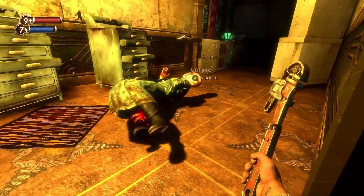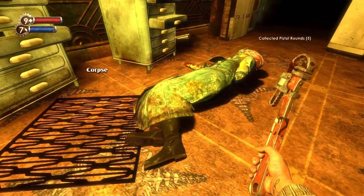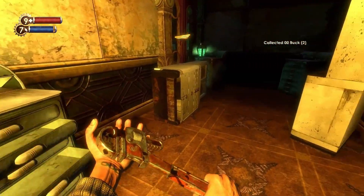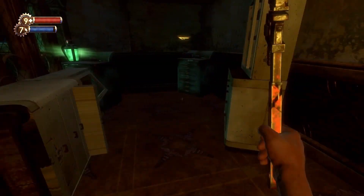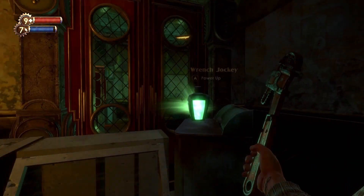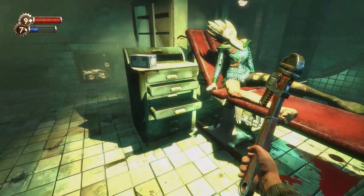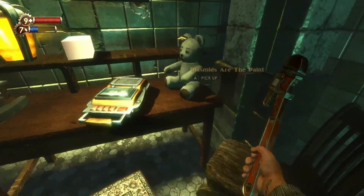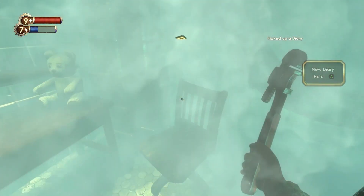After going through the vent shaft next to the recording, you can enter a small room where you find the Ranch Jockey Tonic. Inside Painless Dental, on the desk in the corner, you'll find the Plasmids are the Paints Audio Diary.